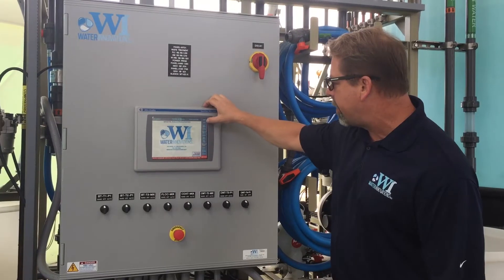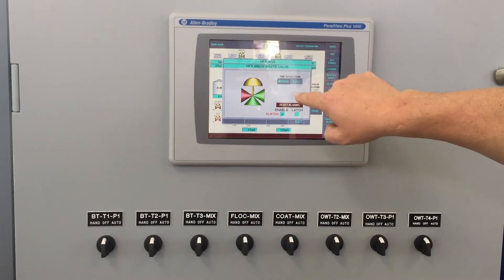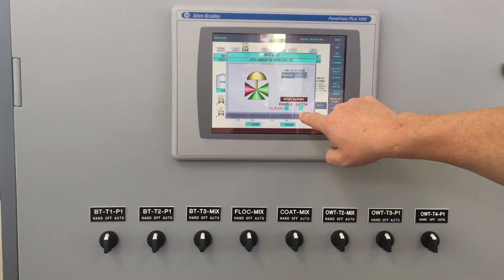Not a lot of people out there do what we do. We typically use ion exchange to closed-loop recycle process rinse waters that have moderate dissolved solids and moderate pHs, making them a good candidate to purify themselves instead of buying water, using it once, waste treating it, and putting it down the drain. So rather than just treating it and dumping it down the drain, you're cleaning it up and reusing it. Correct.